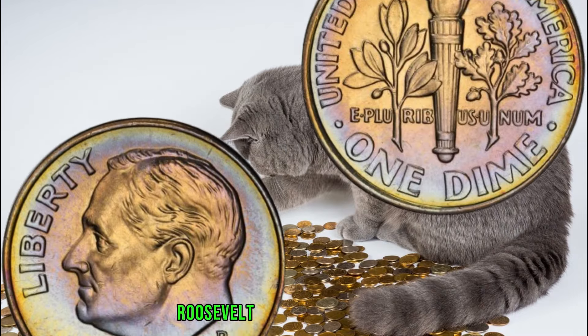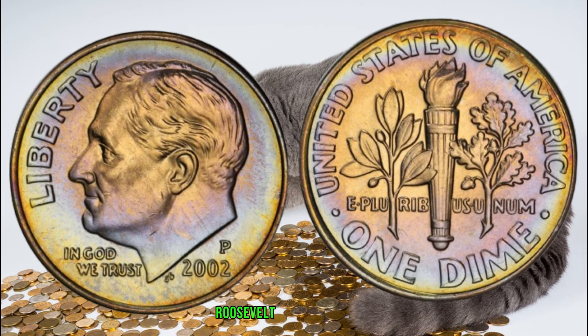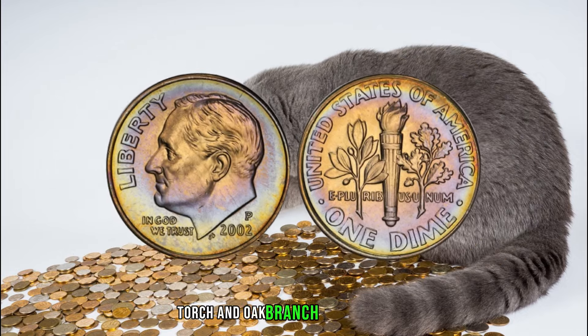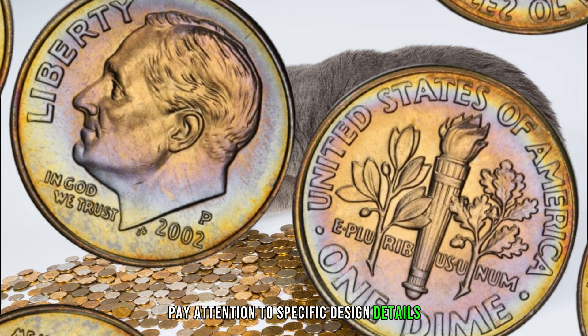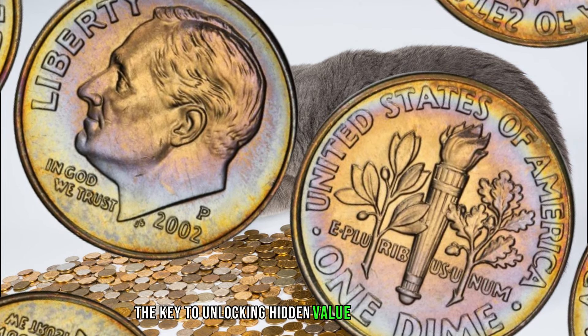The 2002 P Roosevelt dime features the iconic image of President Franklin D. Roosevelt on the obverse and an olive branch, torch, and oak branch on the reverse. Pay attention to specific design details, as anomalies or variations could be the key to unlocking hidden value within this dime.